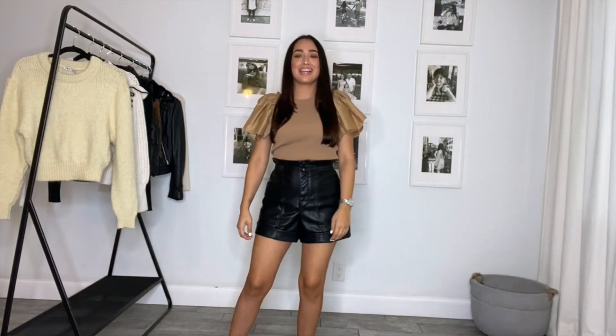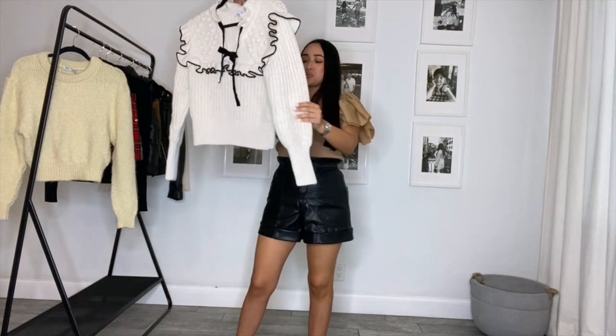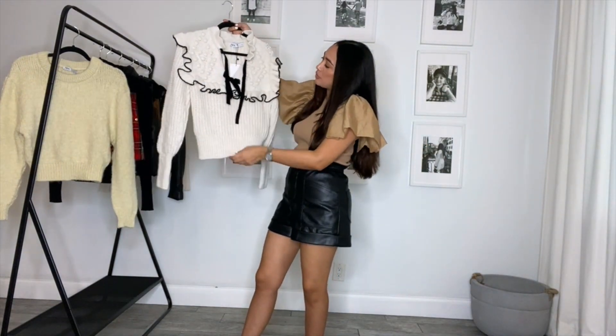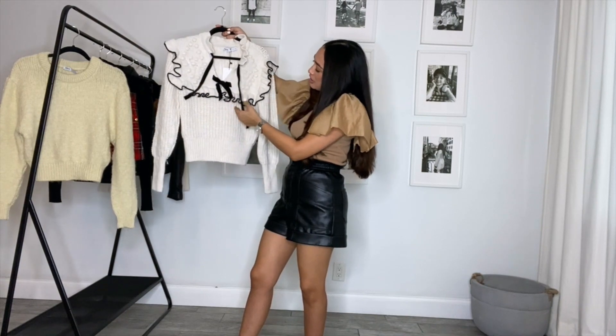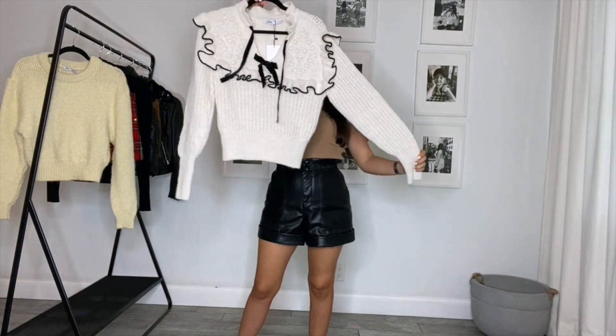The next item I got is this beautiful feminine sweater. I love the balloon sleeves and the color — this warm color with the contrasting black is so feminine and chic. I just really love this; I think it's super cute. Let me show you what it looks like.